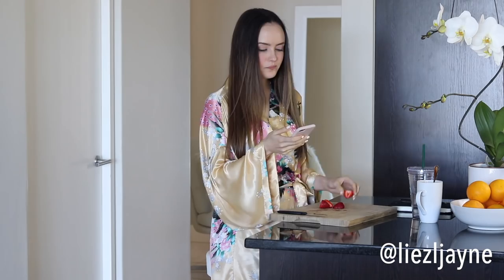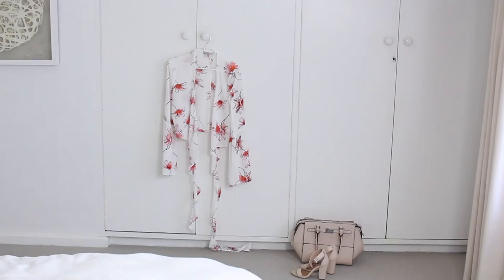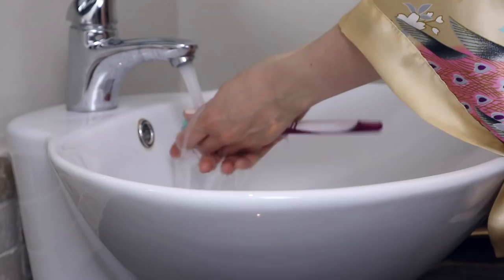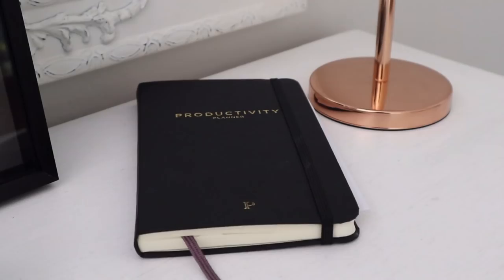I went on Instagram for like a minute or two. I don't always have time for Instagram in the morning but if I do, I'm gonna get on there. Then I finished my coffee and finished getting ready. I brushed my teeth again — I don't know why I have to brush my teeth twice every single morning, but at this point it's just a habit and I'm actually quite fanatical about keeping my teeth really clean.